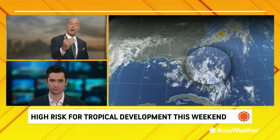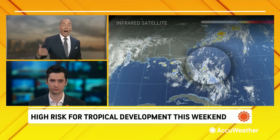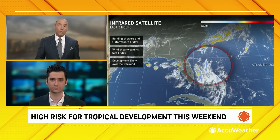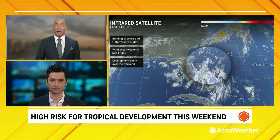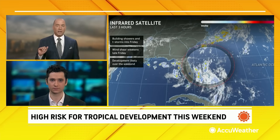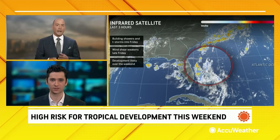Not much right now. Let's take a look at satellite. We highlighted the area — you can see how the frontal boundary has stalled across Florida. There were more thunderstorms in this area yesterday than what we are seeing currently, but things will start changing in this part of the Atlantic beginning late Friday night.